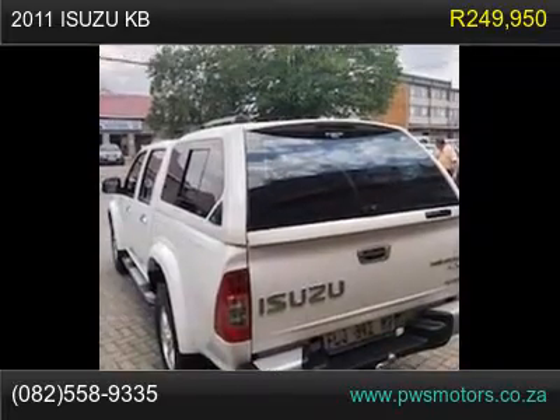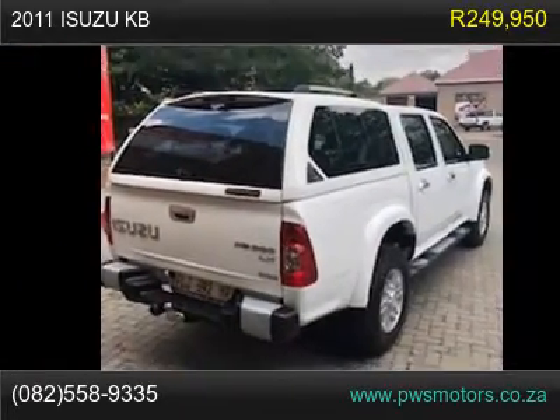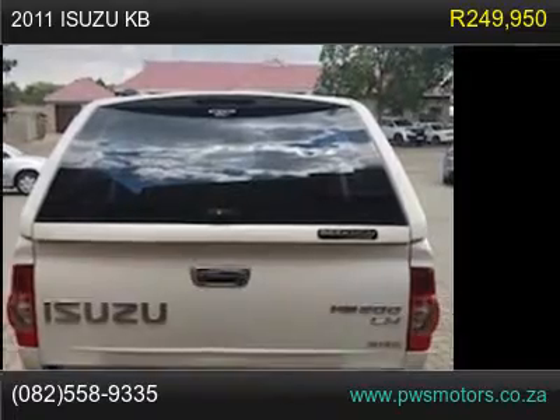Manual, Diesel, Double Cab, 52,000 km. Full Franchise Service History. Vehicle Details.